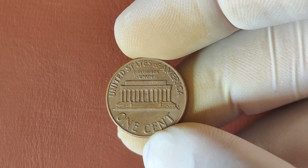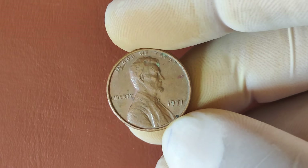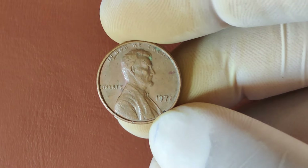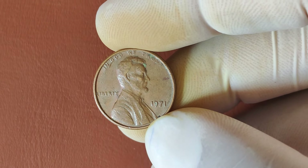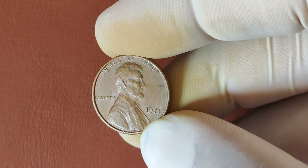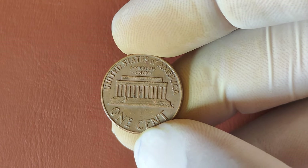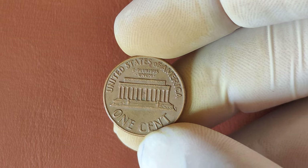That's it for today's video, folks! Who knew a simple 1971 penny could hold so much value? Make sure to go through your piggy banks, old drawers, and coin collections — you might just hit the jackpot. If you enjoyed this video and want to learn more about rare and valuable coins, smash that like button, subscribe to the channel, and hit the notification bell so you never miss an update. Who knows? The next coin we cover might just be hiding in your pocket.